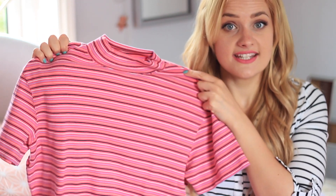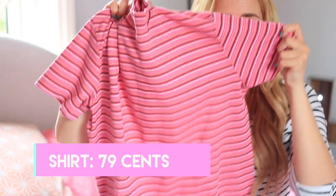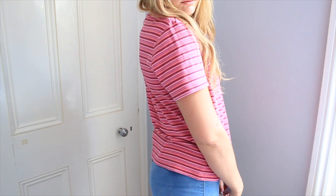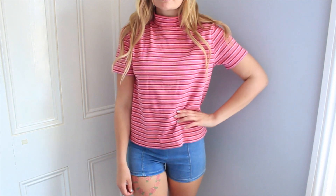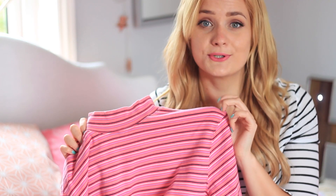And then I went into another thrift store - it wasn't a Goodwill, I think it's just a local thrift store - and I found this. It was like 79 cents and it's just a striped turtleneck t-shirt. I saw a lot of these primary colour striped t-shirts with turtlenecks in H&M and other stores, so picking one up for 79 cents is pretty good.